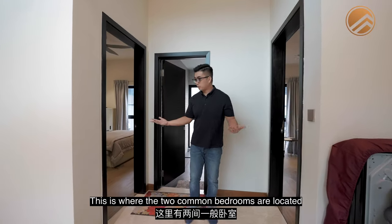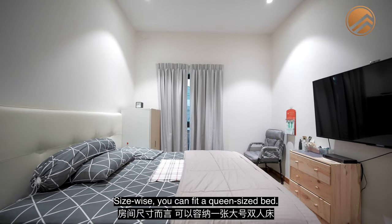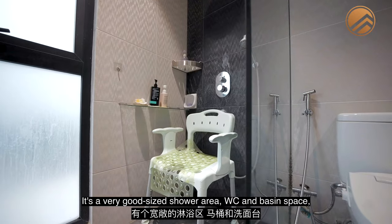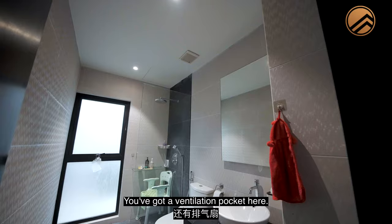The two common bedrooms are located here — both are pretty much the mirror image of each other. Size-wise you can fit a queen size bed. These two rooms share the common bathroom, which has a very good-size shower area, WC, and basin space, all nicely segregated with plenty of space for guests. There's a ventilation pocket and a window as well.